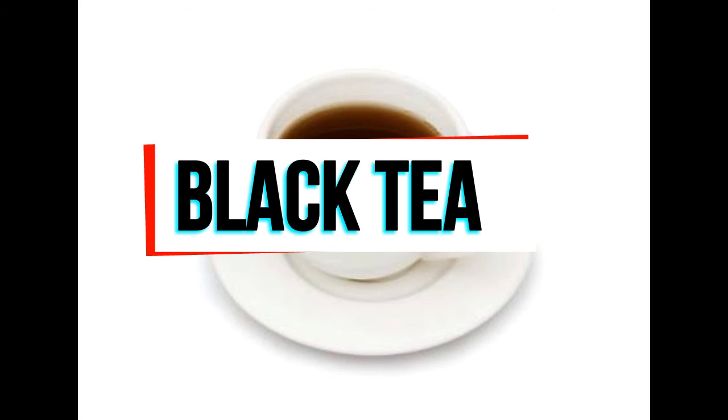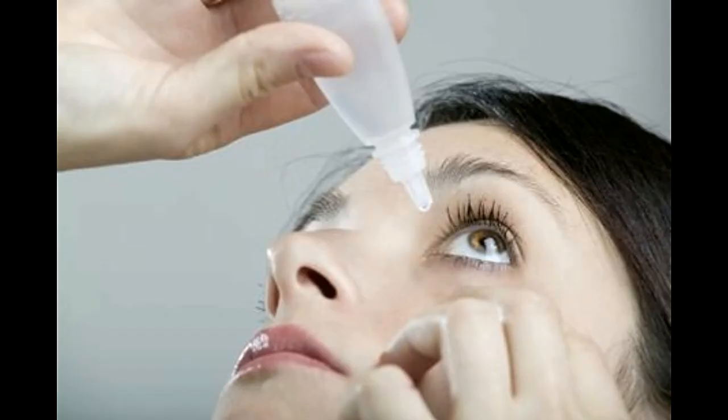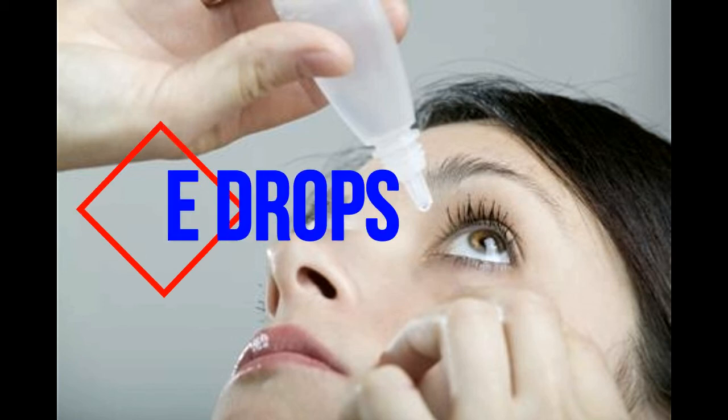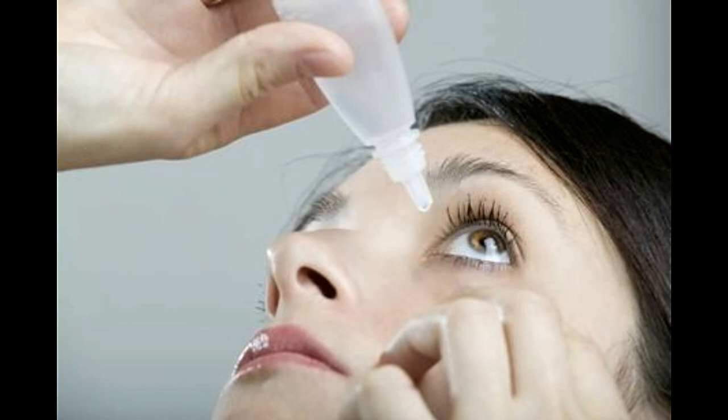Use a clean washcloth to apply freshly brewed cool tea over the burned skin. The tannic acid present in black tea helps calm the sunburned skin and also helps restore the pH balance. Over-the-counter eye drops or artificial tears can help moisten the eyes and help reduce itchiness. Place a cool compress on the affected area.